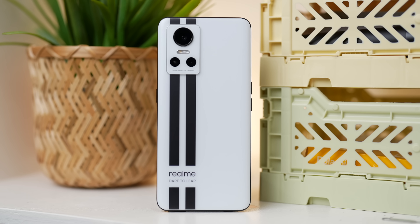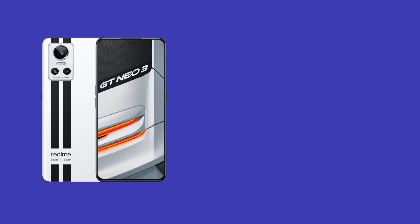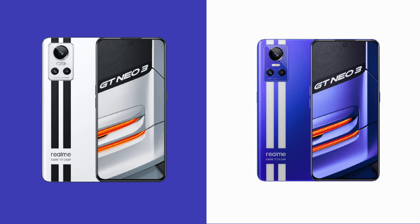Pag-uusapan muna natin yung available variants na pwede niyong mabilis sa market right now. The Realme GT Neo 3 comes in two color choices — Sprint White and Nitro Blue — and available siya in 8GB of RAM and 256GB of storage variant. Kaya wag na tayong magpaligay-ligay pa, let us now quickly unbox the Realme GT Neo 3.